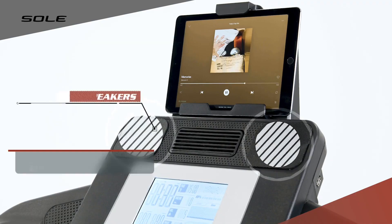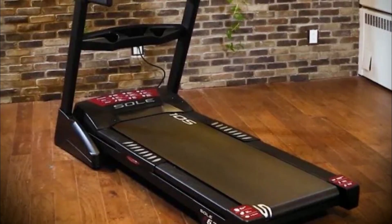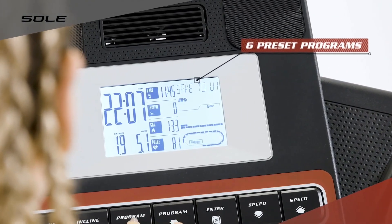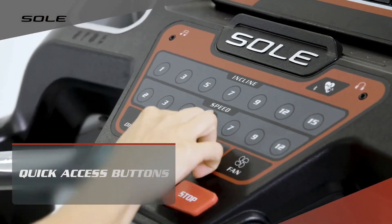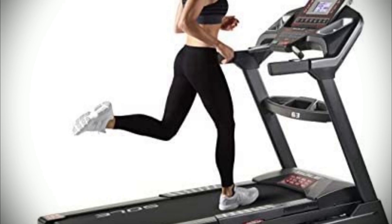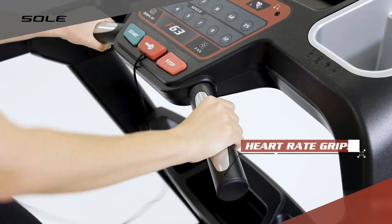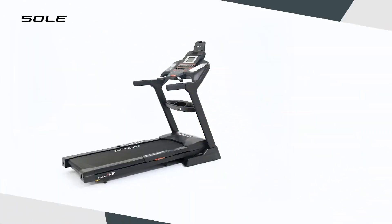Display information includes speed, incline, time, distance traveled, calories, pulse and pace, a quarter-mile track feature, peak and valley graph for different programs, and built-in speakers to play music from your media device. It also features a powder-coated steel frame built to hold steady at the top speed of 12 mph and 15% incline. For bodybuilders cutting body fat or people pursuing high-intensity interval training, this treadmill provides an ideal platform. Overall, this product stands out among similar treadmills due to its quality components and 10 training programs, making it a great choice for serious runners or intense interval workouts.